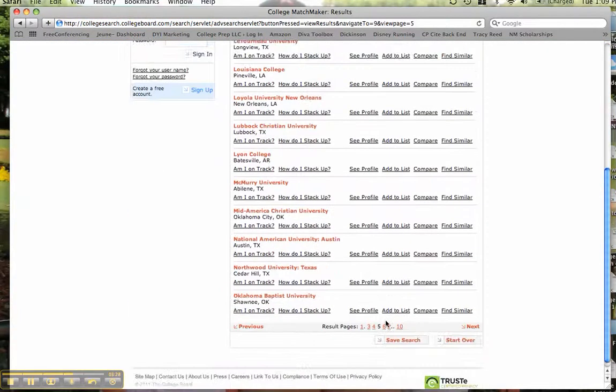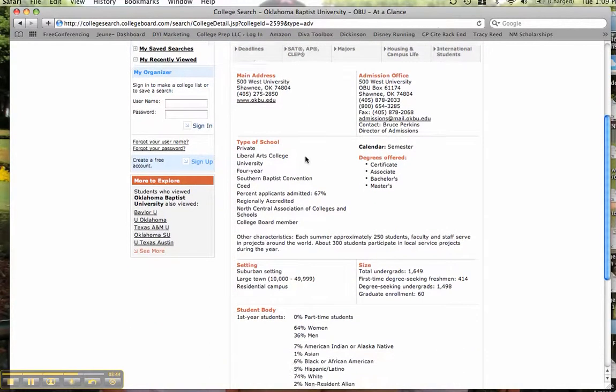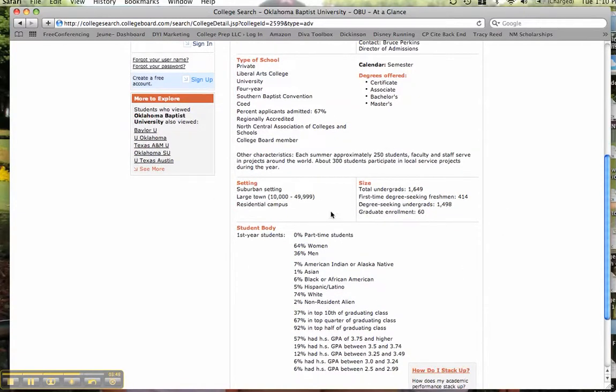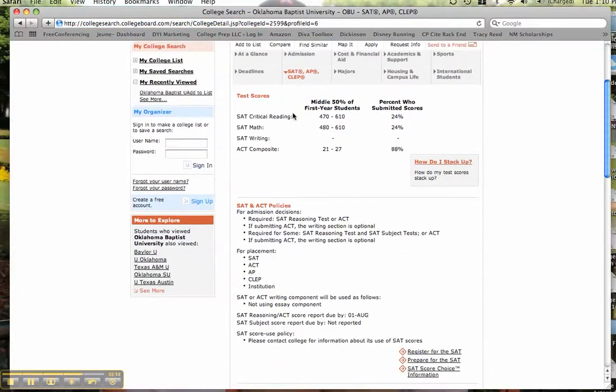Let's say I'm here in the middle and I'm going to take a look for just a minute at Oklahoma Baptist University. I select on the school name and here comes their profile. There are multiple pages. The at-a-glance gives me an idea of its location, the degrees offered, the size of the school, the setting, a little bit about the student body, and enrollment. As someone who's interested in SAT scores, let's take a look — this shows the middle 50% of students for reading and math. Many universities don't always release or use writing scores. It also gives their ACT composite.